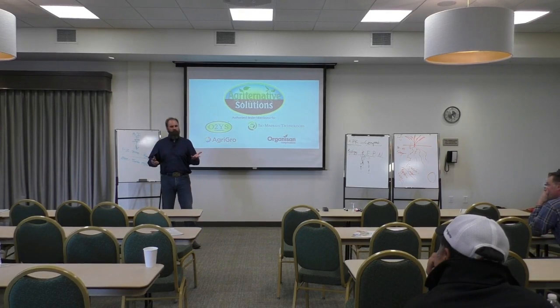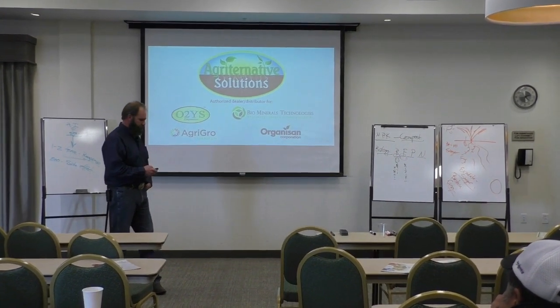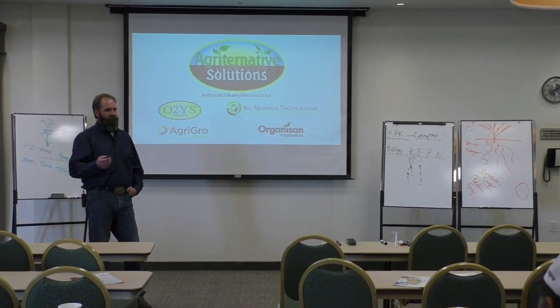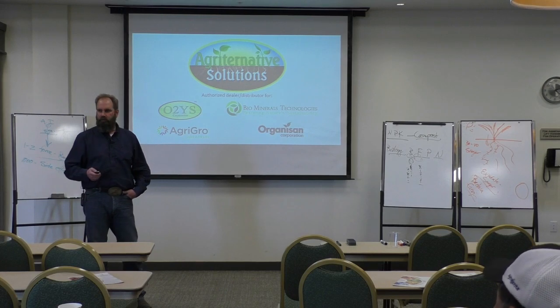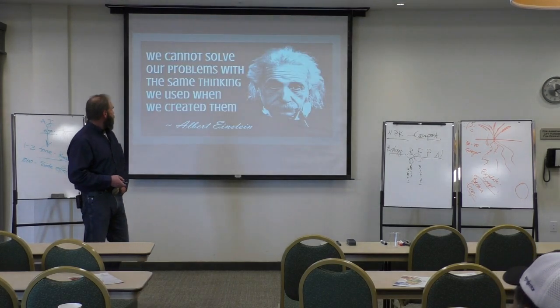I'm Tom Wood. For anybody who doesn't know me, Matt and I own Ag Alternative Solutions here, kind of trying to put together a portfolio of stuff as we go along through farming and other stuff.